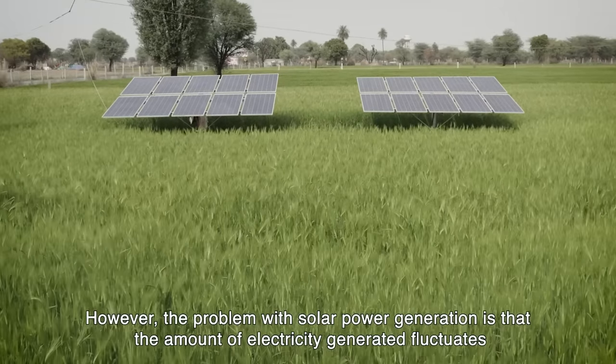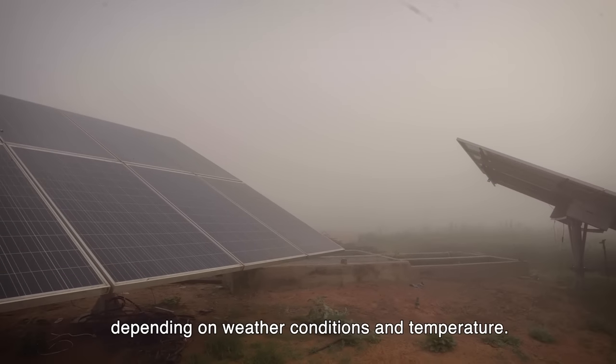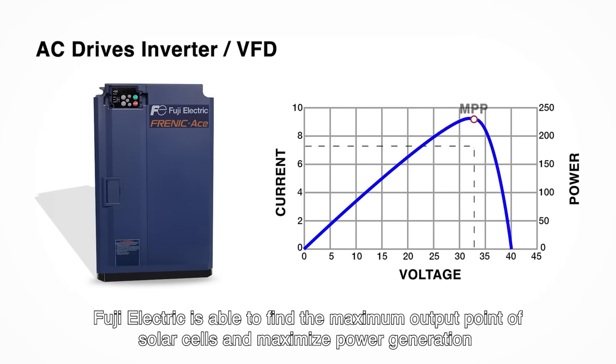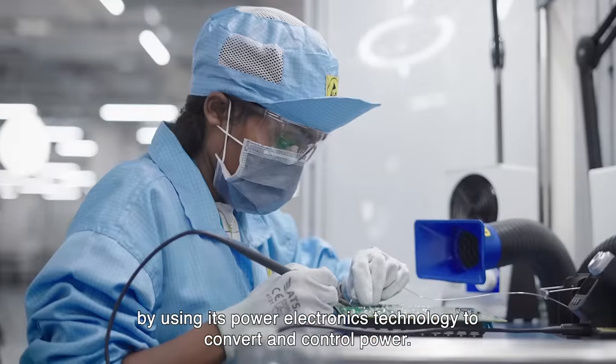However, the problem with solar power generation is that the amount of electricity generated fluctuates depending on weather conditions and temperature. Fuji Electric is able to find the maximum output point of solar cells and maximize power generation by using its power electronics technology to convert and control power.